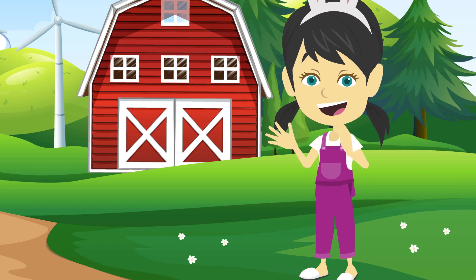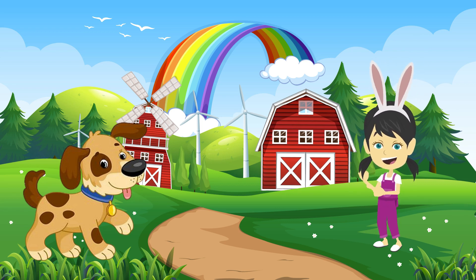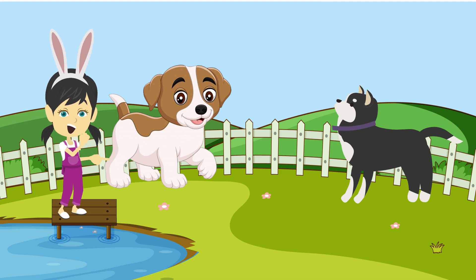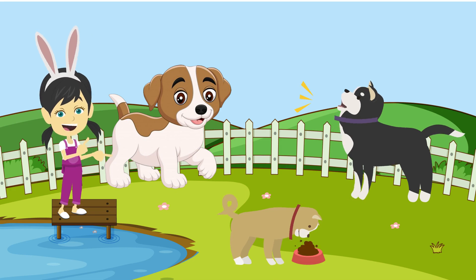Let's sing Old MacDonald with me. Old MacDonald had a farm, E-I-E-I-O. And on his farm he had a dog, E-I-E-I-O. With a here and a there, here a there a everywhere. Old MacDonald had a farm, E-I-E-I-O.